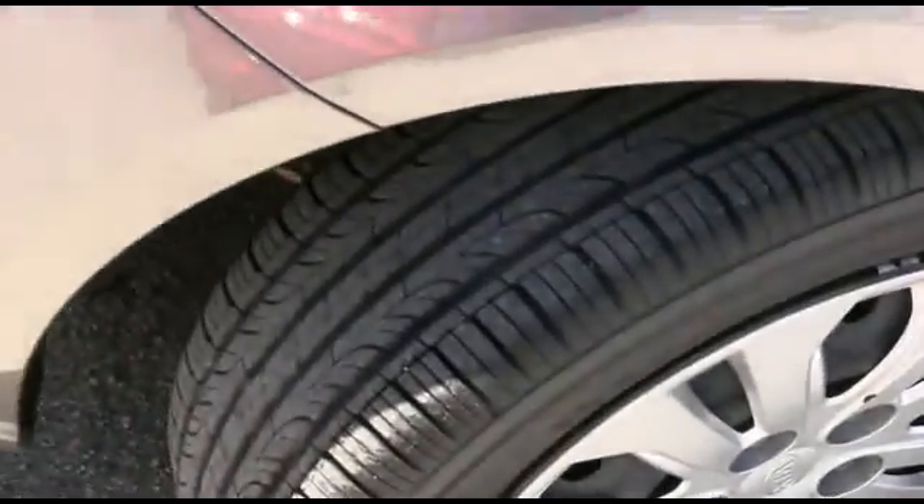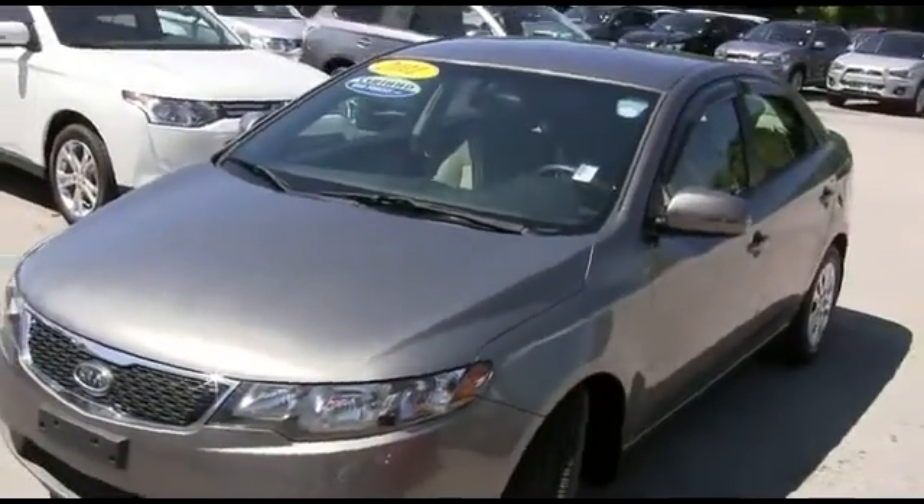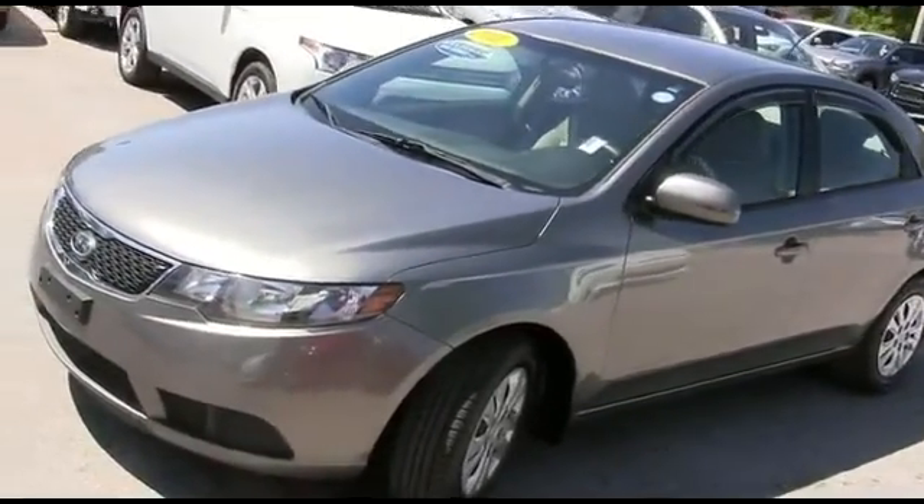Look at those beautiful wheels — very beefy, very meaty set of tires. Check out the hood: no scratches, no chips. Give us a call. This beautiful Kia will go fast.